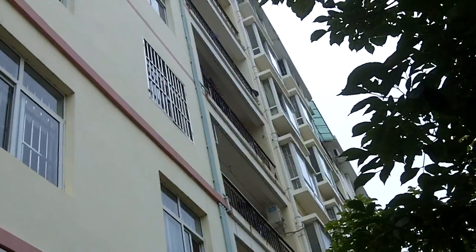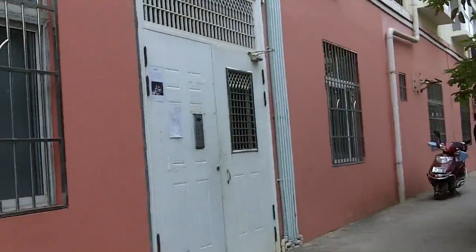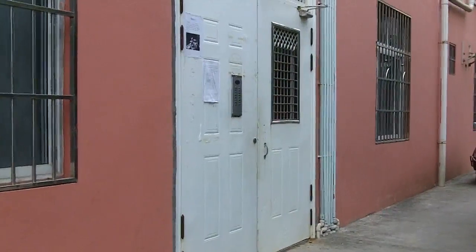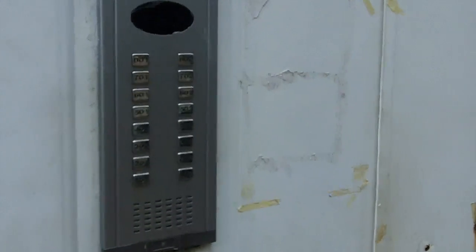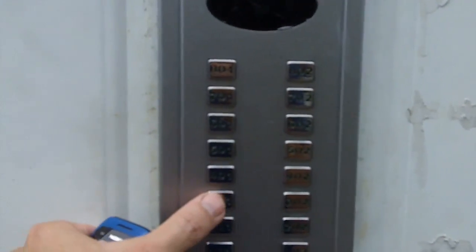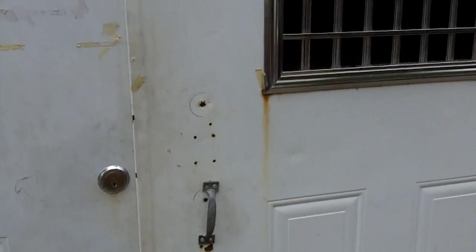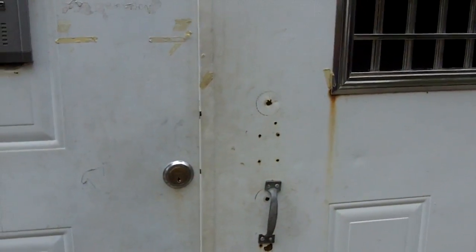That one right in the middle right there — that balcony is actually ours, but it's not really important. If you came to our house, you'd come down the street and come right up to this door here. To get in, you have to push 301, and you wait for somebody to open it.